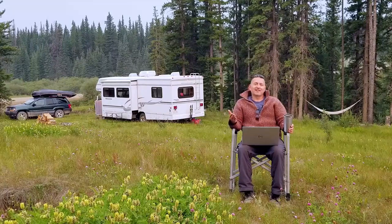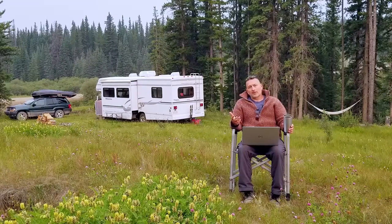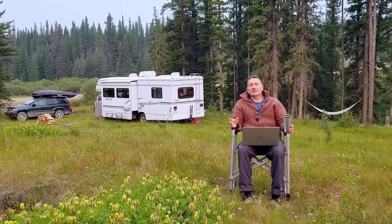Canned goods like vegetables, meats, and beans, as well as things like coffee and alcohol if you're into that sort of thing — all of these will be excellent items to stock up on before you leave for your boondocking experience.